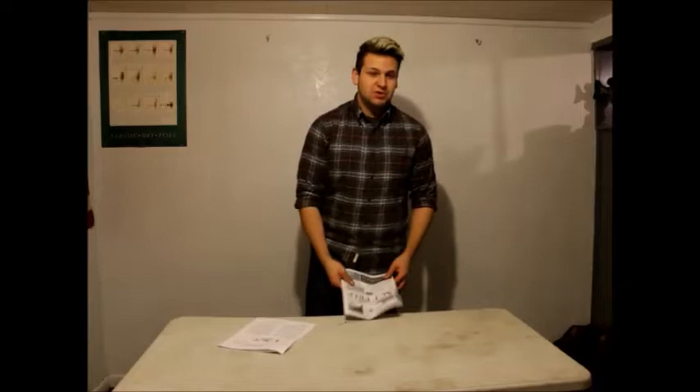Hi there, I'm Nathan Wind, and today I'm going to be showing you how you can become John Baylor with just a few simple steps.